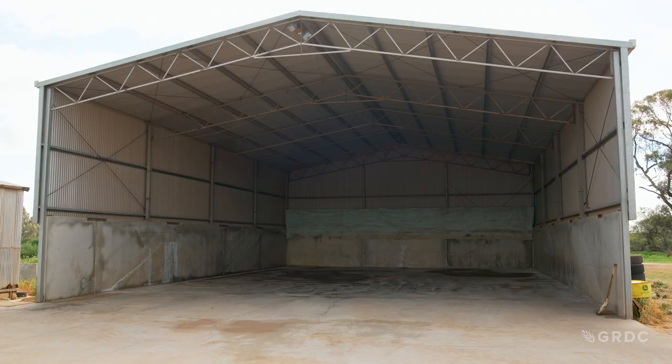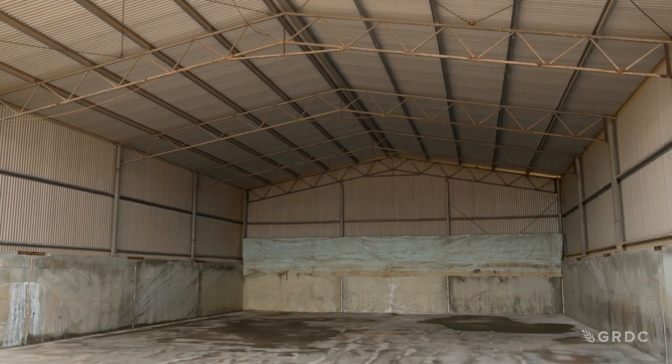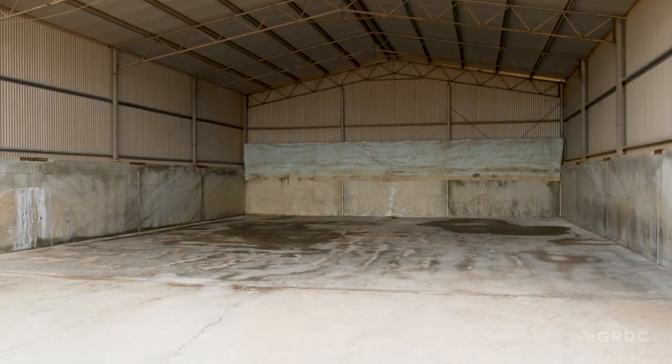Compared to sheds — silos that meet Australian standard AS26-28 for gas-tight sealing are great. Sheds are very difficult to seal, but they're fantastic for temporary storage and really a great option for harvest logistics. For example, when you're trying to manage high-moisture grain. A little less capital cost for a shed, but a bit more labour to manage them.